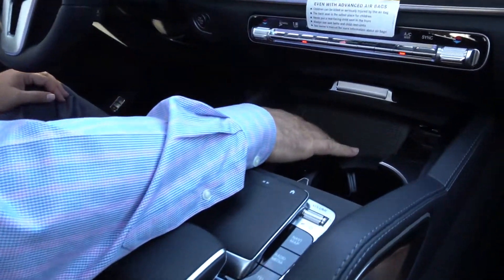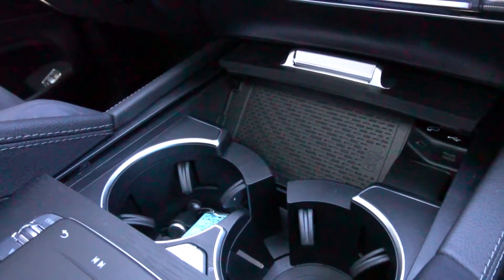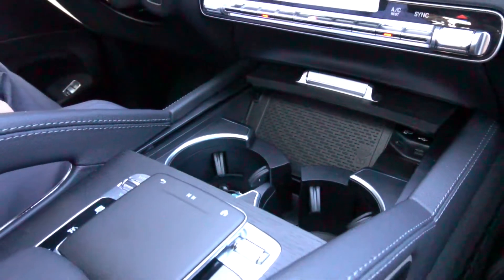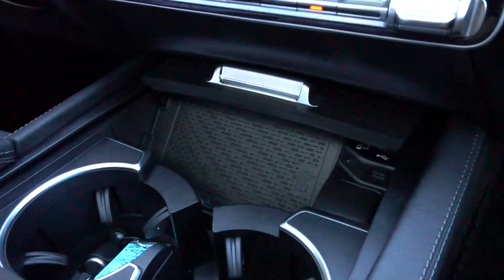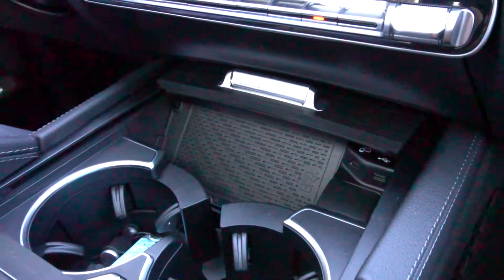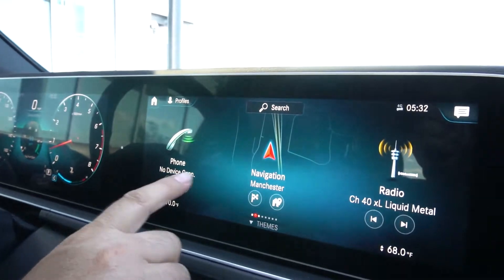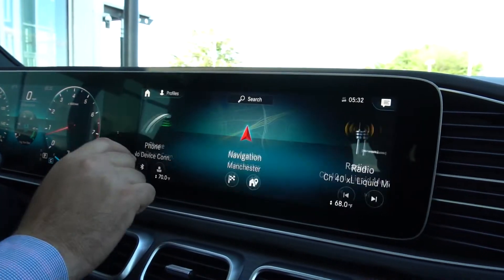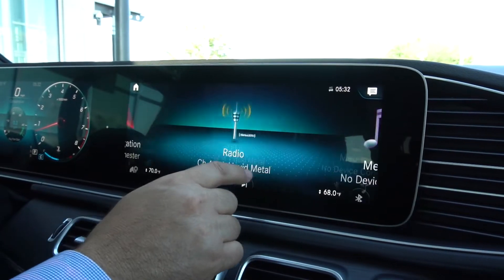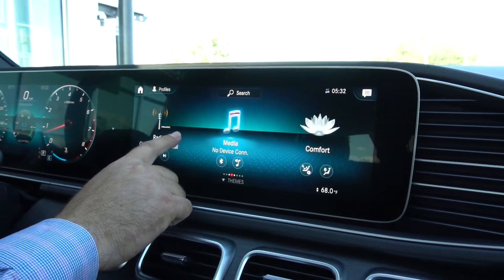Inside here you've got your wireless charger for your compatible iPhone or Android. Smartphone integration also plugs in right there and puts all your icons right up on the main screen. This is the main screen — it's a fully touch screen so you can quickly go to nav, home, radio, your media. There are many things within here.